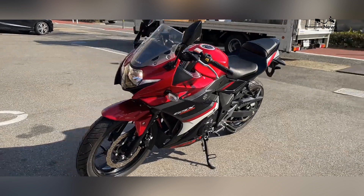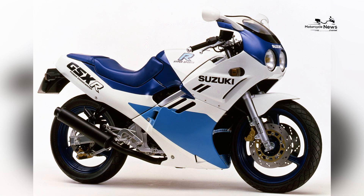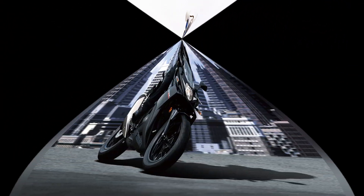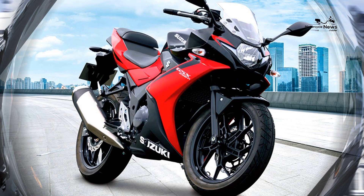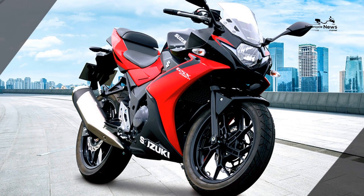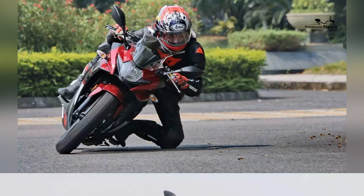Agile Handling and Nimble Maneuverability. The Suzuki GSX-250R is celebrated for its agile handling and rider-friendly maneuverability, making it an excellent choice for novice riders. Its lightweight chassis and responsive characteristics empower riders to confidently navigate city streets, corners, and varying road conditions.